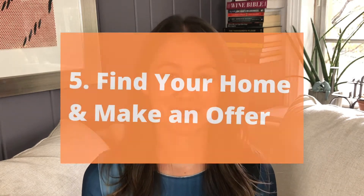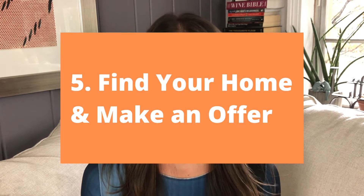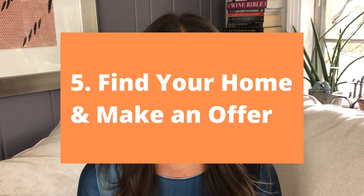Number five, find your home and make an offer. Your real estate agent will help you draft an offer for the home. You'll include what they call earnest money, which is typically one to 2% of the list price. This shows that you're a serious buyer. Your real estate agent will also include either your pre-approval letter or your pre-qualification letter. Your offer will either be accepted, countered, or rejected.